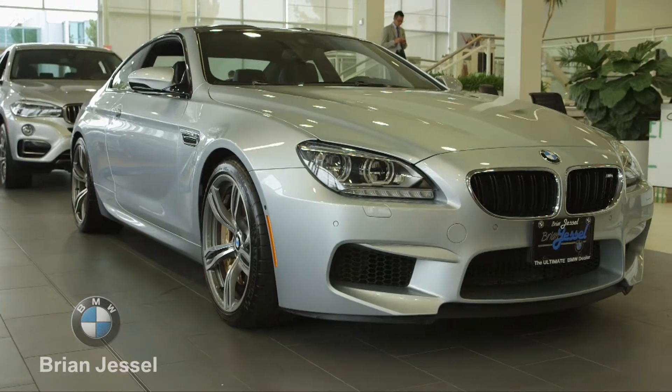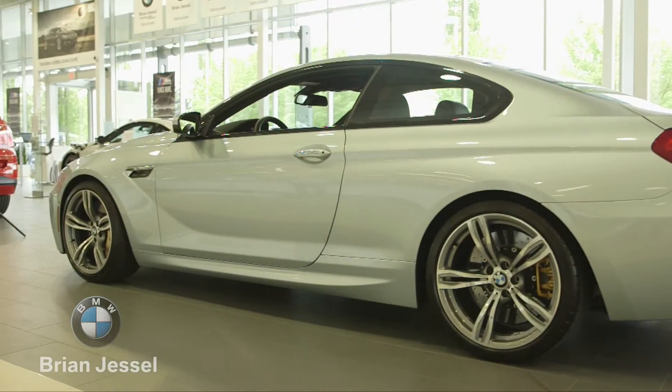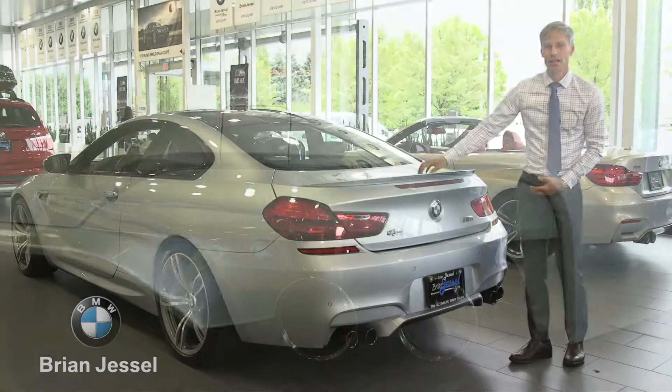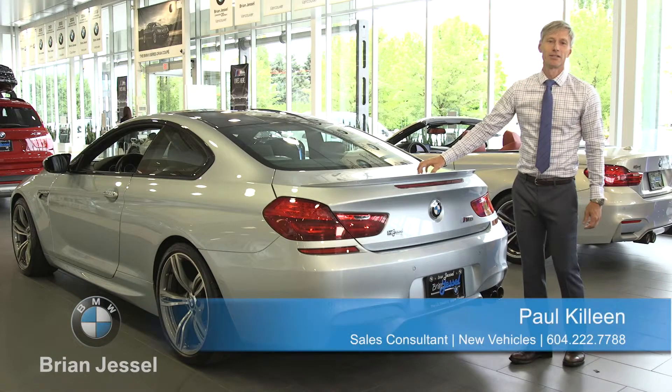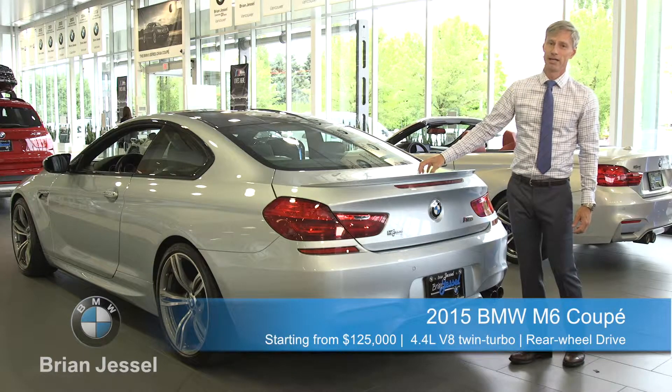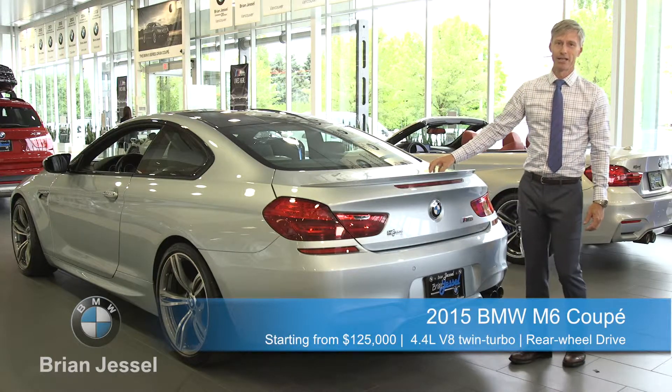The 2015 M6 distinguishes itself against the other six series by having quad pipes in the back, as well as a very light composite trunk lid. This accompanies the carbon fiber roof, making it extremely light and therefore enhancing the performance yet again.